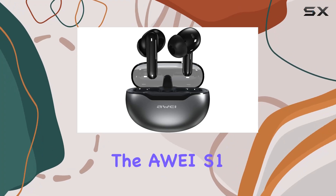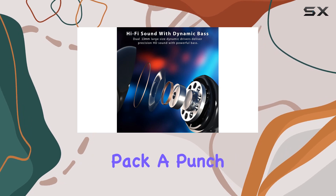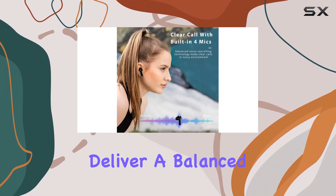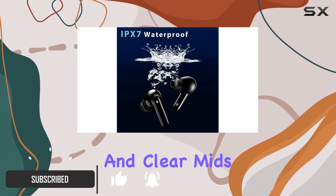Today we're diving into the Away S1 Ultra wireless earbuds, and these earbuds pack a punch. The 13-millimeter graphene dynamic drivers deliver a balanced sound profile with rich bass, stunning treble, and clear mids.